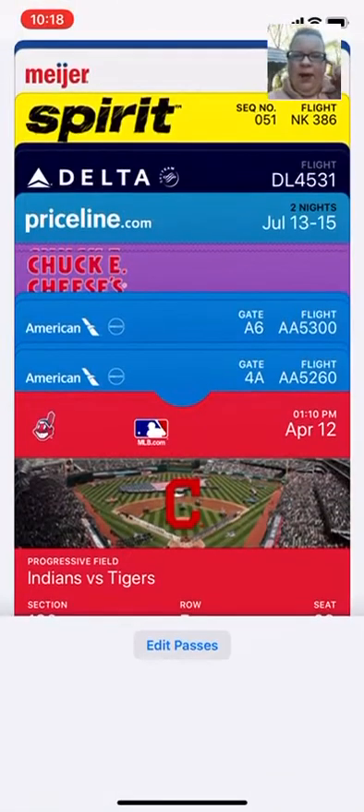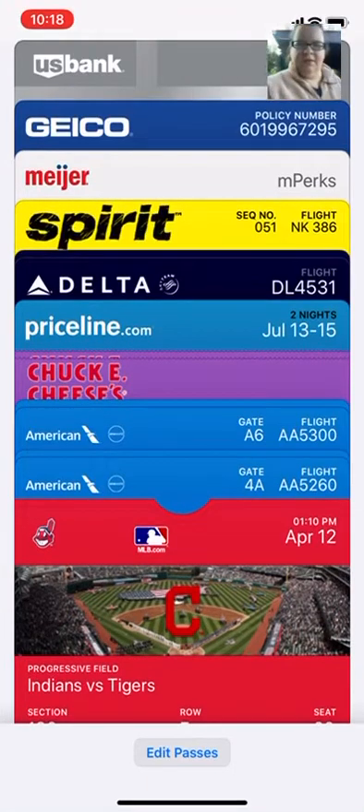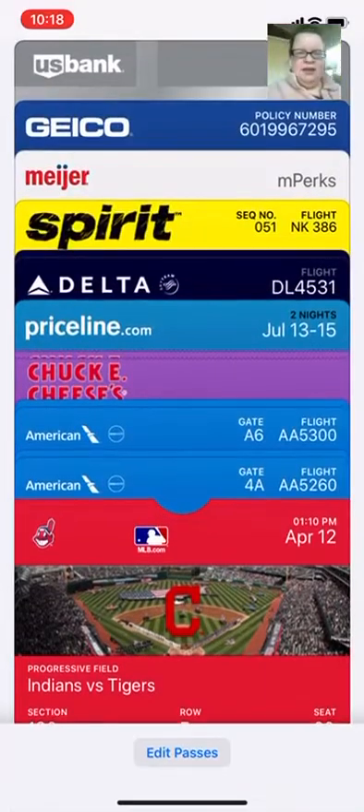Starbucks, Meyers. Then we've got finance — my US banking app, Venmo, Apple Wallet, and eBay. I don't know why that's in there, it should be in a different folder. My Apple Wallet stores my card information. We've got boarding passes I've used, and even baseball tickets.